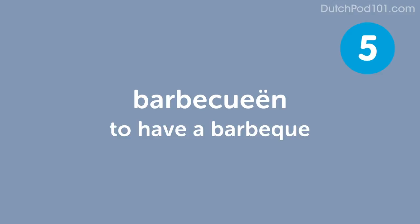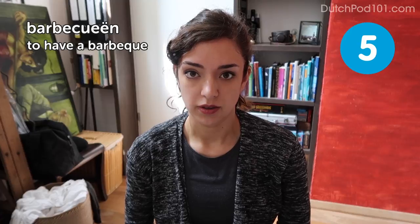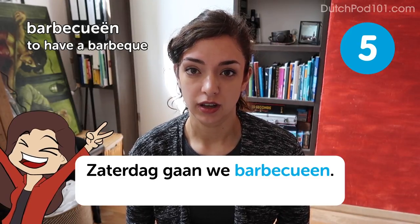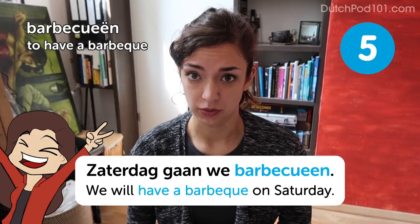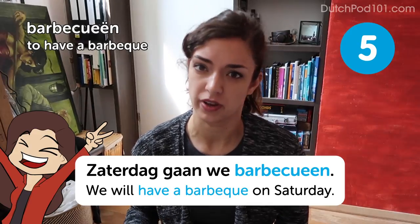You'll recognize this next one. Barbecuen — to have a barbecue. Zaterdag gaan we barbecuen — we will have a barbecue on Saturday. The Dutch word barbecue is just like the English word; it's just pronounced in the Dutch fashion.